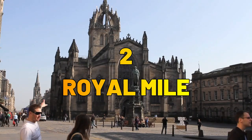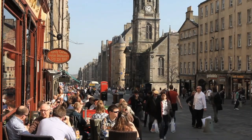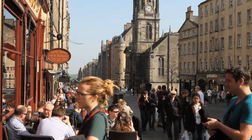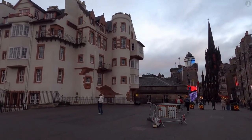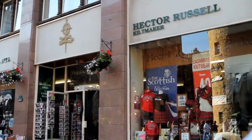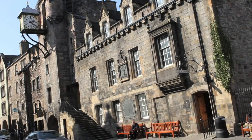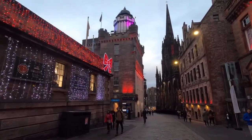Number 2: The Royal Mile. Just a stone's throw away from Edinburgh Castle, the Royal Mile is a bustling street that connects the castle to the Palace of Holyrood House. Lined with charming shops, cafes, and street performers, this historic stretch is a vibrant hub where you can soak in the atmosphere and shop for traditional Scottish souvenirs.